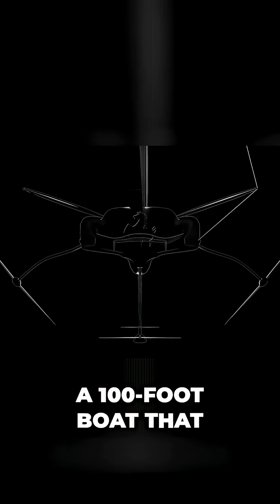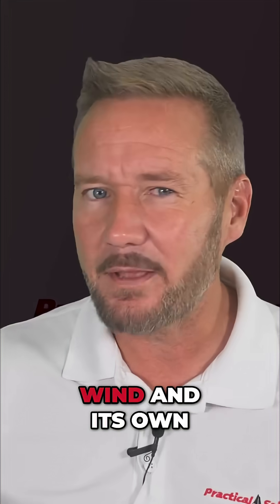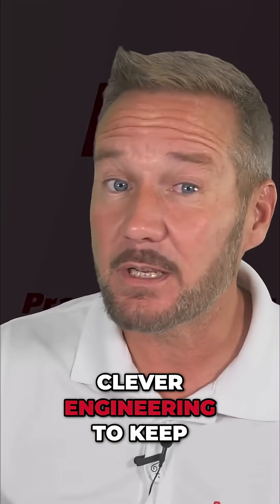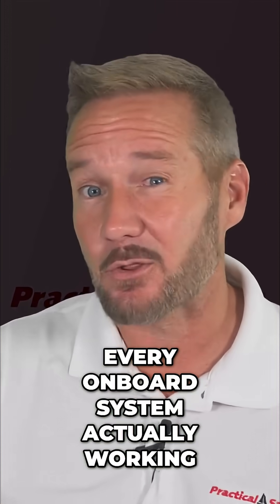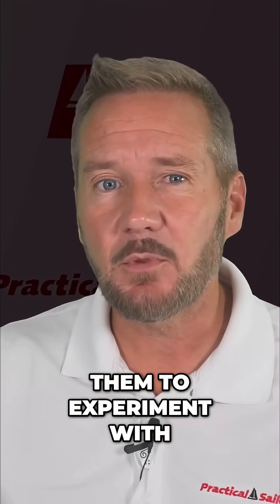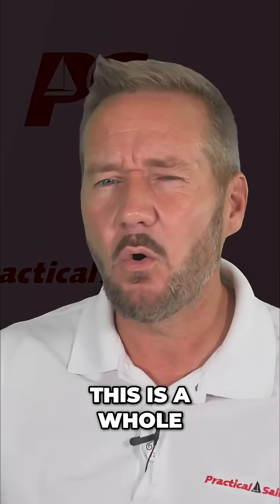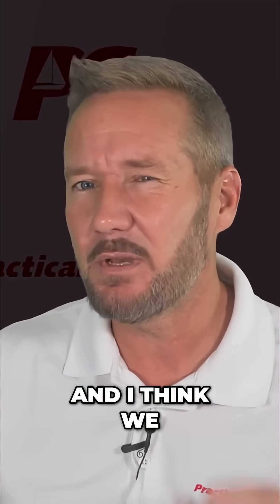So you're looking at a 100-foot boat that could potentially cross oceans using nothing but the wind and its own clever engineering to keep every onboard system actually working. Ferrari's engineers say it's also a chance for them to experiment with autonomous control systems. This is a whole new thing in the sailing world, and I think we need to pay attention.